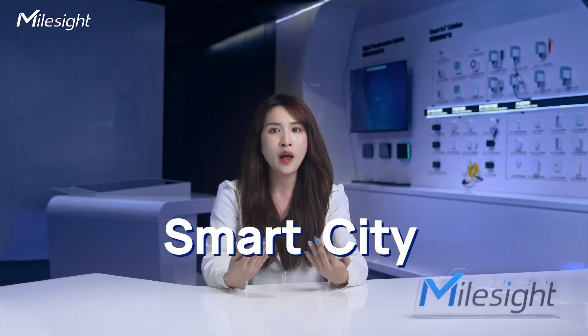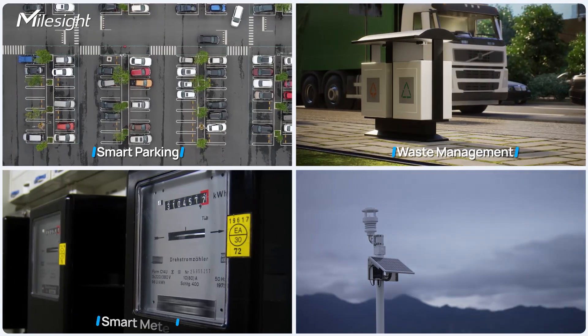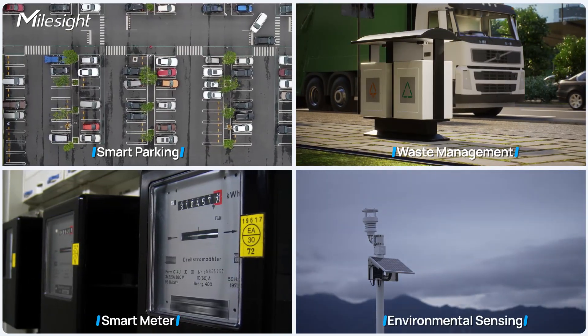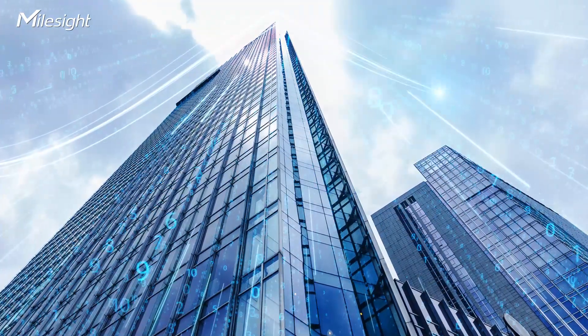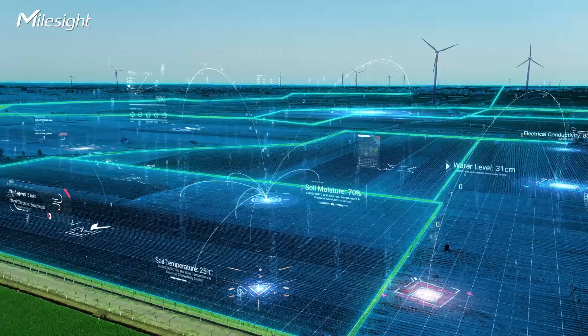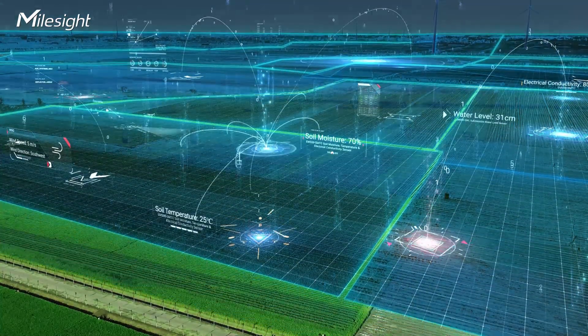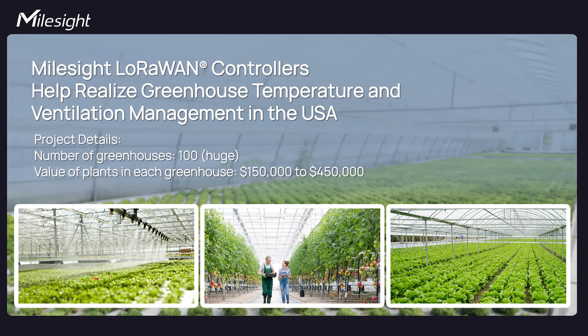In smart cities, LoRaWAN is used for smart parking, waste management, smart meters, and environmental sensing. It enables effective monitoring and resource optimization, enhancing citizens' quality of life. In agriculture, LoRaWAN allows remote monitoring of soil conditions and irrigation optimization for better crop yields, promoting sustainable and efficient agriculture.